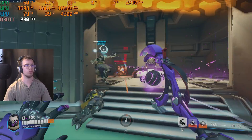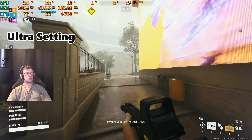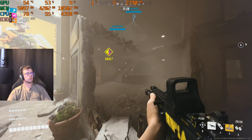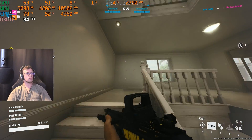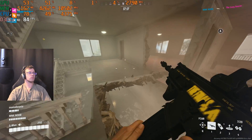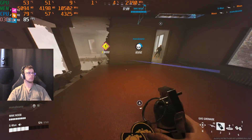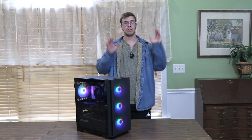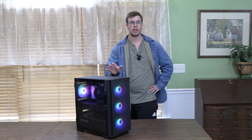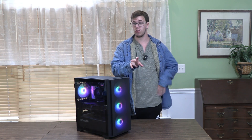The PC turned out amazing. This thing looks absolutely fantastic and the performance was just incredible. Every game we threw at it hit over 200 to 300 FPS depending on settings. The only games we didn't hit 100 FPS on were Rust — but that's more of a CPU-limited and server-limited game — and The Finals.